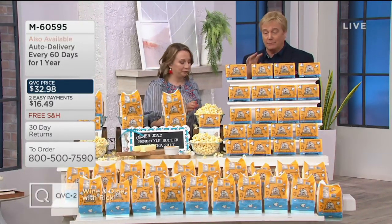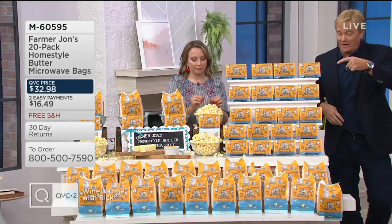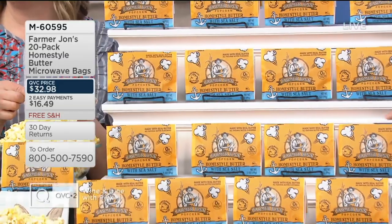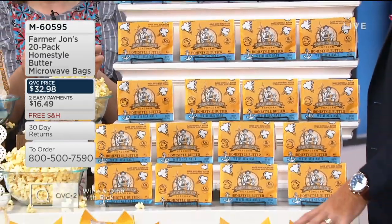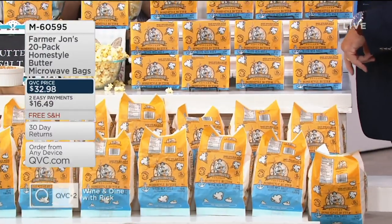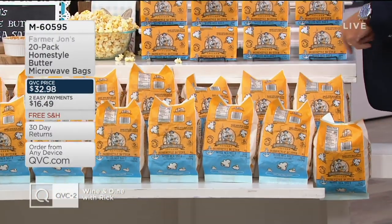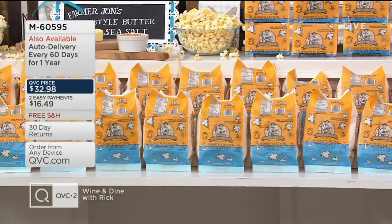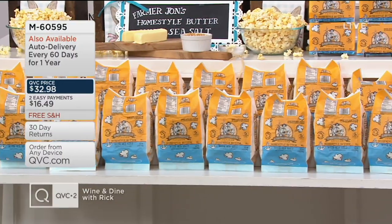It's on Easy Pay two times, free shipping and handling, and all 20 of them are coming your way. And by the way, these make this. Look at our food stylist putting these out — they literally popped 20 big old bags of popcorn to show you exactly what you're going to be getting.